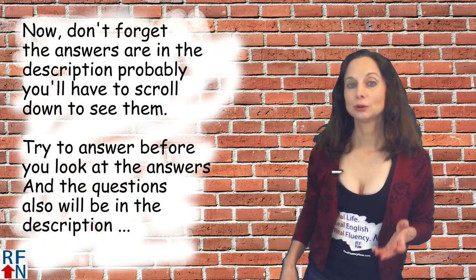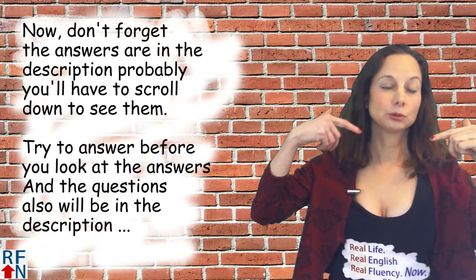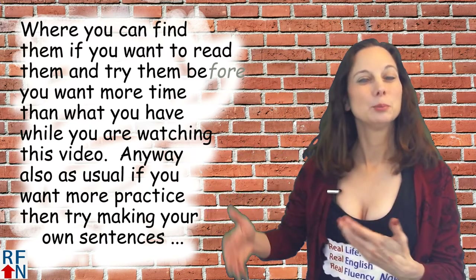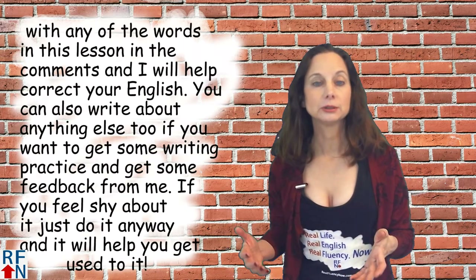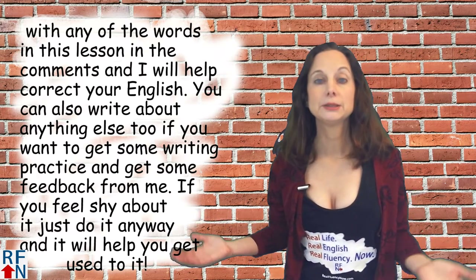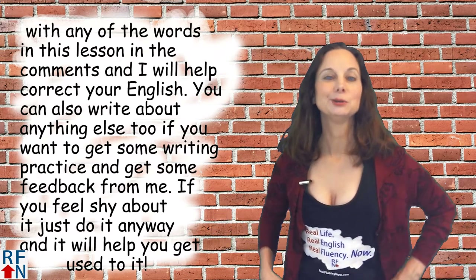Don't forget the answers are in the description — you'll probably have to scroll down to see them. Try to answer before you look, and the questions will also be in the description if you want more time than you have while watching. For more practice, try making your own sentences with any of the words in this lesson in the comments, and I will help correct your English. You can also write about anything else if you want writing practice and feedback from me. If you feel shy about it, just do it anyway — and it will help you get used to it.